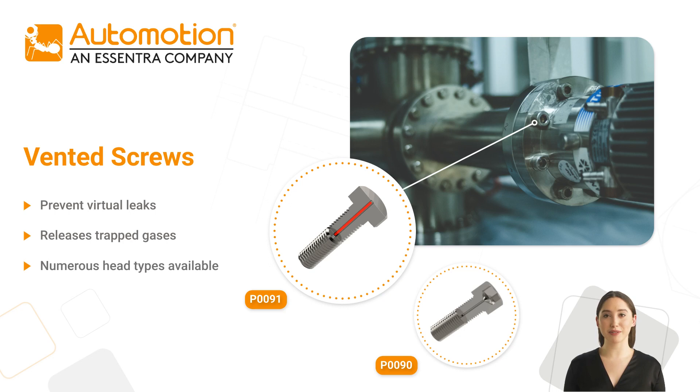Our vented screws work effectively with vented washers and are available in numerous head specifications.